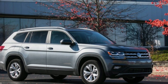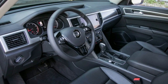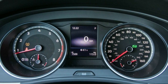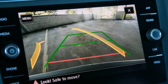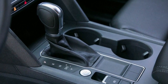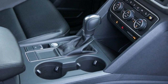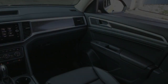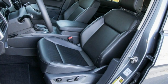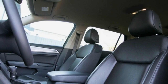The Volkswagen Atlas 2.0T starts at $31,675 for the base S model, which includes LED headlights, separate front and rear climate controls, and a 6.5-inch touchscreen. Moving up to the $34,765 SE trim adds a proximity key with push-button start, rain-sensing wipers, automatic headlights, heated front seats, a power driver's seat, an 8.0-inch touchscreen, and blind-spot monitoring. Our SE test car also came with the $2,100 technology package, adding dual-zone automatic climate control, a power liftgate, adaptive cruise control, automated emergency braking, and lane-keeping assist.